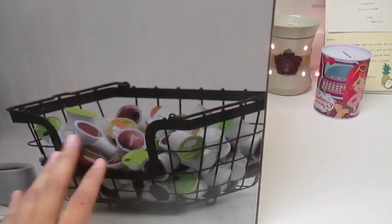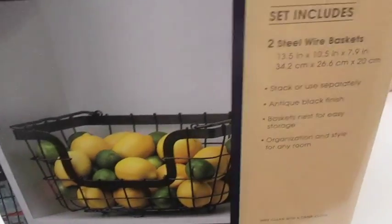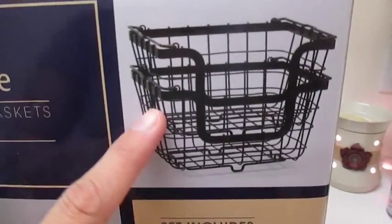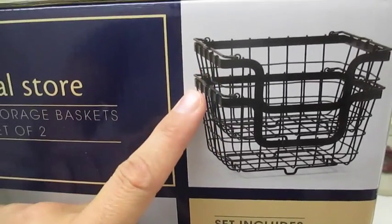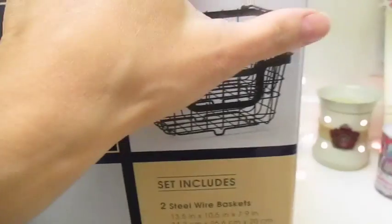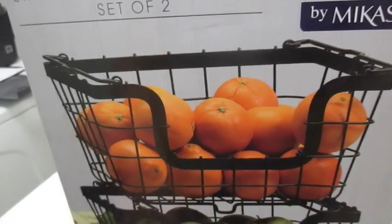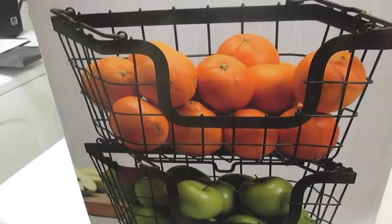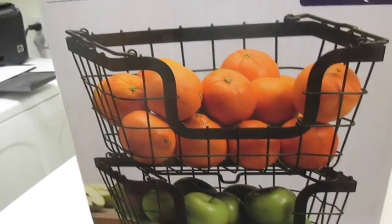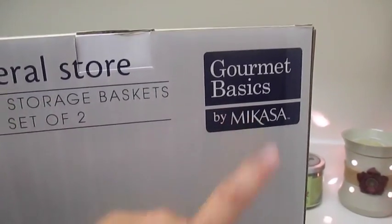This last gift is from hubby — it's a general store stacking storage basket set of two by Mikasa. It's a metal basket, kind of rugged-looking with a dark wash to it, and it's stackable. When you stack the two together, the top one slides forward and back a little bit so you can easily grab something from underneath. I love how rugged it looks, how it's metal, and it has a nice handle like a basket so you can lift it and move it wherever you need to go. I'm actually planning to use it for my arts and crafts — this is one of my favorite gifts!